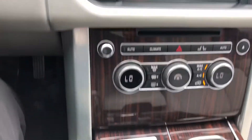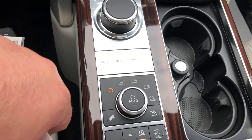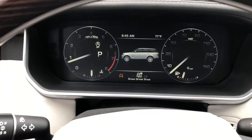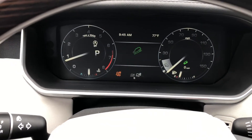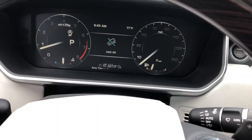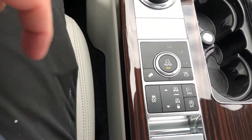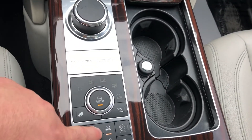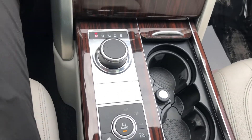And of course you've got some of your standard Range Rover options — controllable drive format. You've got grass and gravel, mud ruts, sand, or you can just leave it in auto. We've also got the adjustable ride height — simply control that and lower it a little bit.